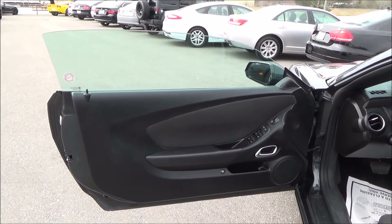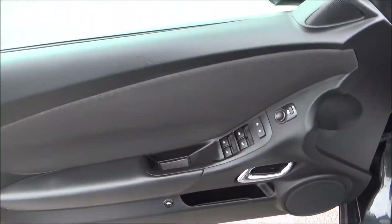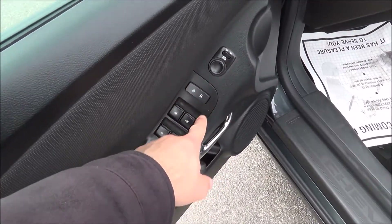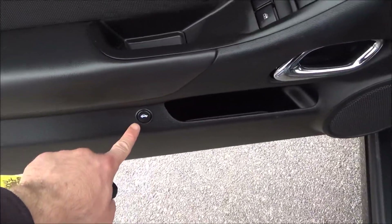You have a beautiful solid tone door panel, solid black. You have this nice gray cloth running along the center there. Power mirrors, power locks, power windows. Cubby space for storage and trunk release.